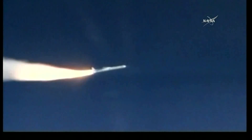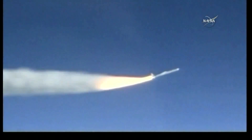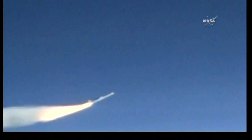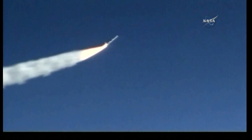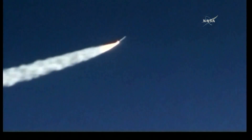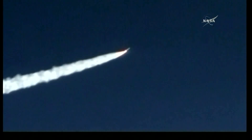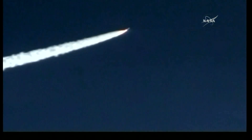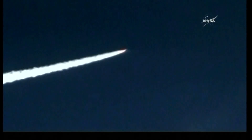Ignition of the Pegasus rocket with Cygnus, helping hurricane forecasters understand and predict the intensity of hurricanes. Fin actuator system is working properly to control the flight of the vehicle during stage one. Power buses remain nominal approximately 30 seconds. This is the RCO.